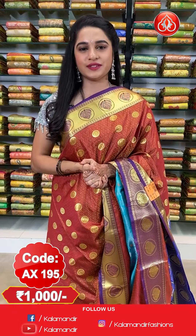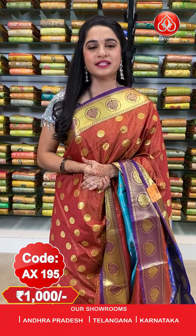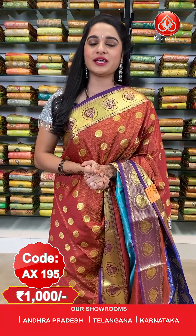The saree is paired up with a contrast self embossed design blouse along with border. Saree code AX195 and price 1000 rupees only. To purchase this saree, take a screenshot along with the code and send it on our WhatsApp number 98529852999. Our stores are located in Andhra Pradesh, Telangana and Karnataka.